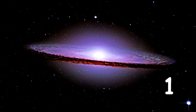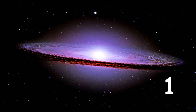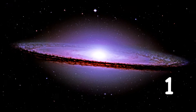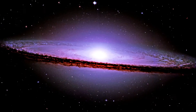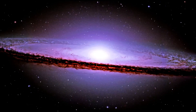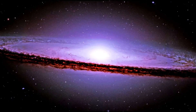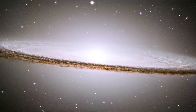The Sombrero Galaxy, also known as M104 or NGC 4594, is an unbarred spiral galaxy in the constellation Virgo. It has a bright nucleus, an unusually large central bulge, and a prominent dust lane in its inclined disk. The dark dust lane and the bulge give this galaxy the appearance of a sombrero.